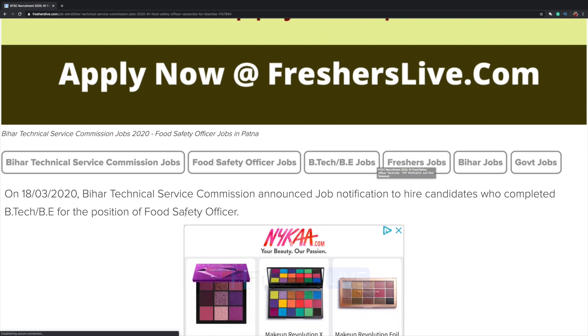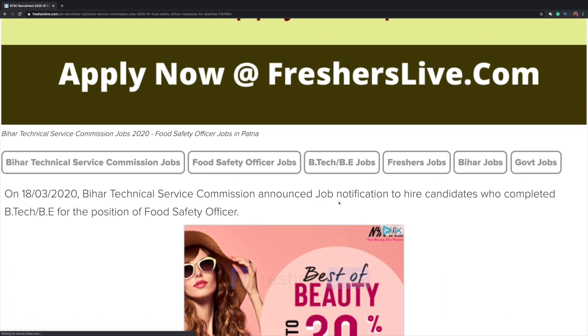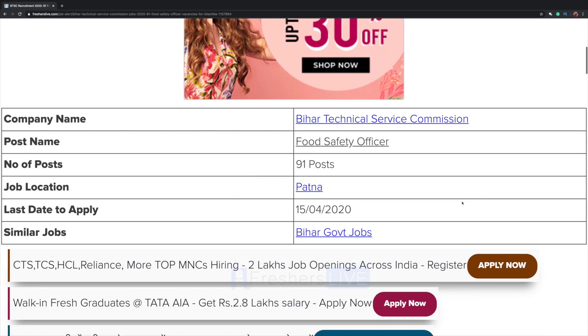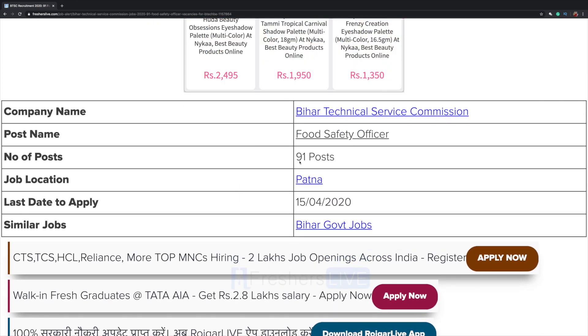Bihar Technical Service Commission announced a job notification to hire candidates who completed B.Tech or B.E for the position of Food Safety Officer. The number of vacancies is 91, job location is Bihar, and the last date to apply is 15th April.